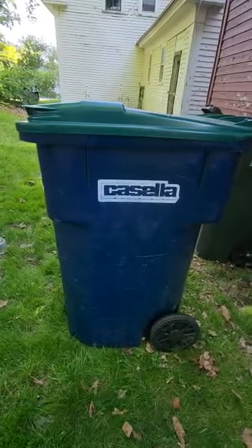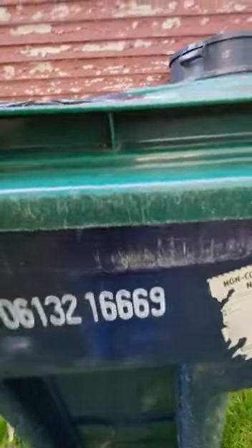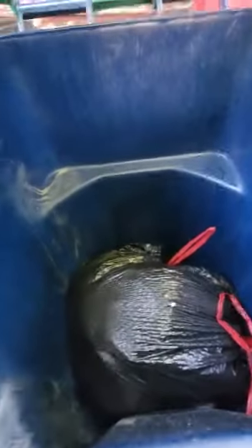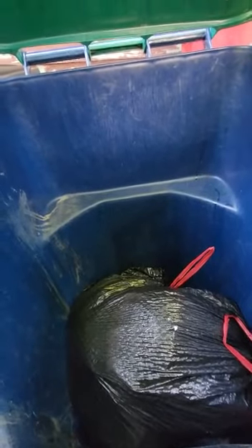Over here I have all my fully automated carts. I have a 96-gallon Casella bin I use for trash. It originally was a recycling bin, but Pinard in my area stopped recycling. There's a crack in the lid — not too happy about that.